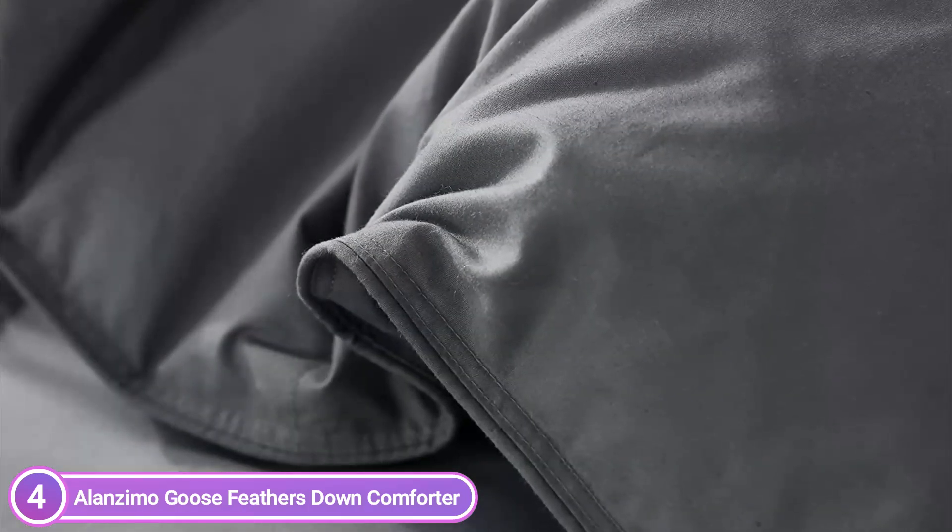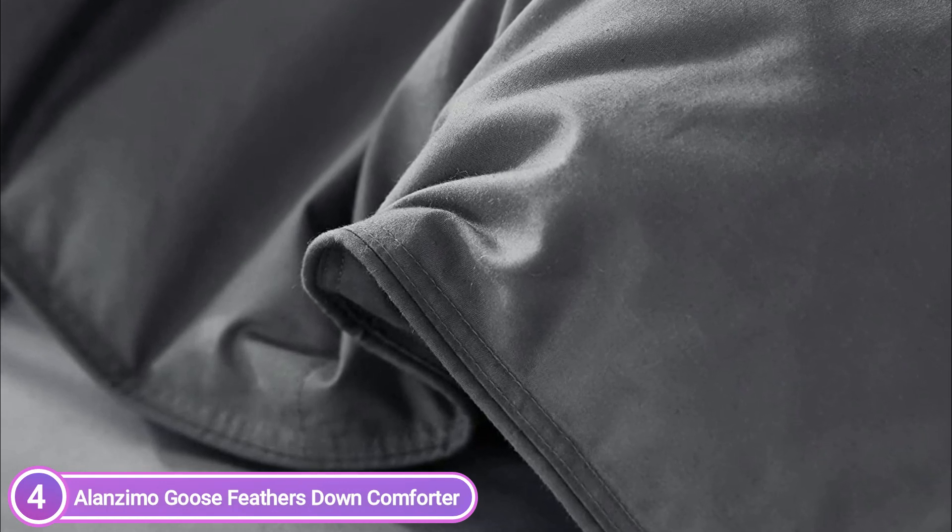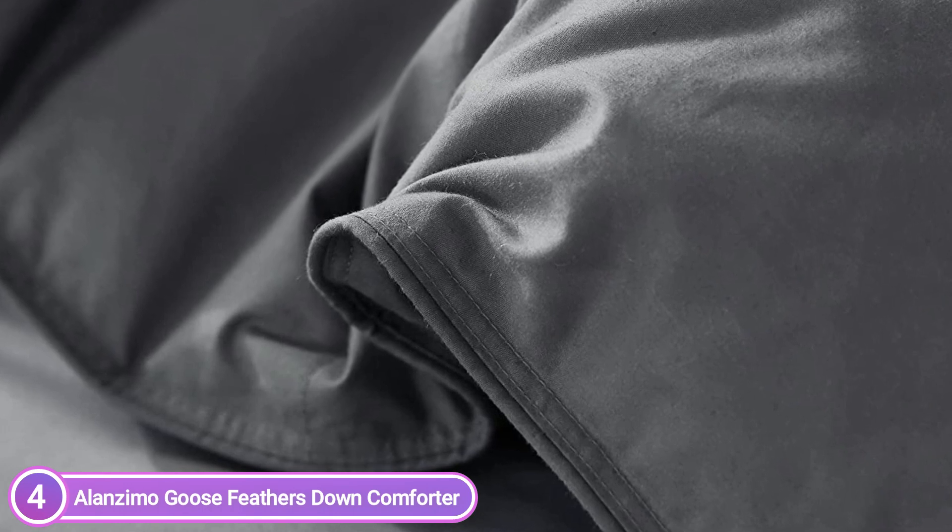Baffle box construction keeps the filling in place and evenly distributed. Machine wash in cold water using a gentle cycle, then dry it in the sun or tumble dry at a low temperature. Don't bleach. Vacuum packaged — please let it out for a period of one or two days to bring back its fluffiness.